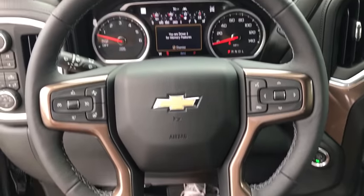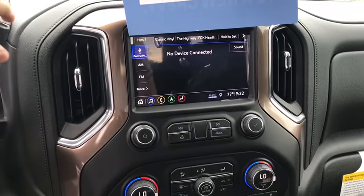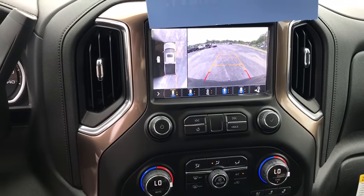Universal garage door opener, center armrest, trip computer, electronic stability control, fog lights, heated steering wheel, rear window defroster, power door locks.